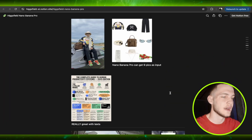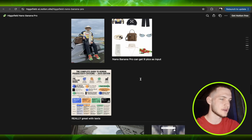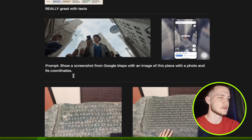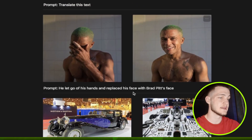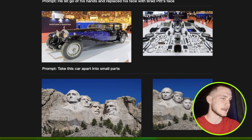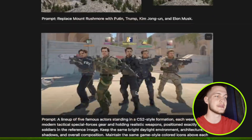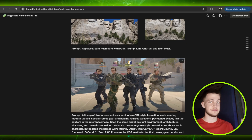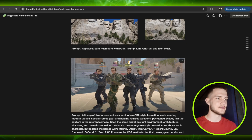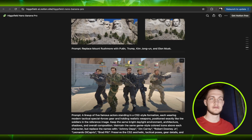Everyone that wants to try it can use the LinkedIn description link. Nano Banana Pro can take up to nine images as input. You can see a screenshot from Google Maps with an image, coordinates, and translated text. It can change faces and break a car into small parts — doing exactly what you say without changing prompts or generating mismatched hands or different characters.